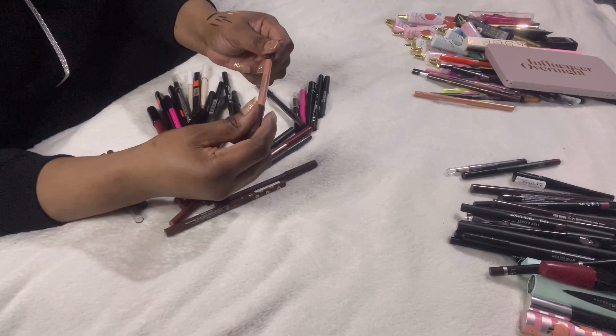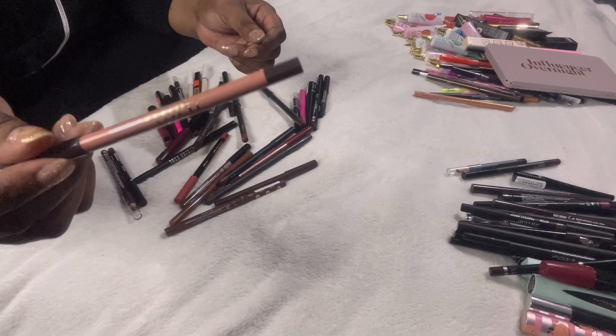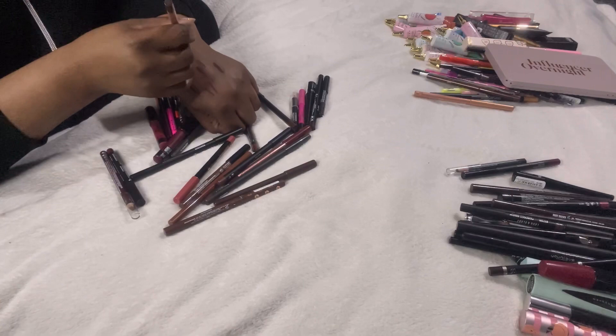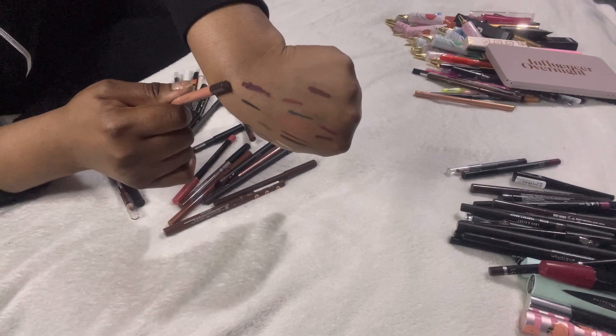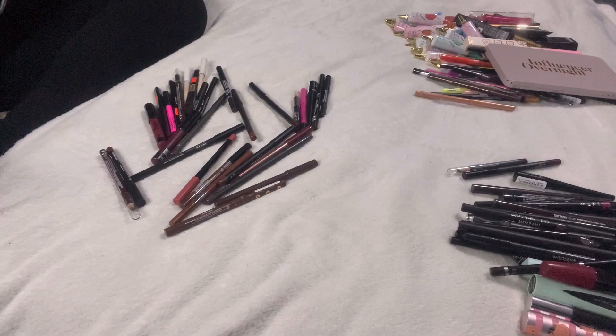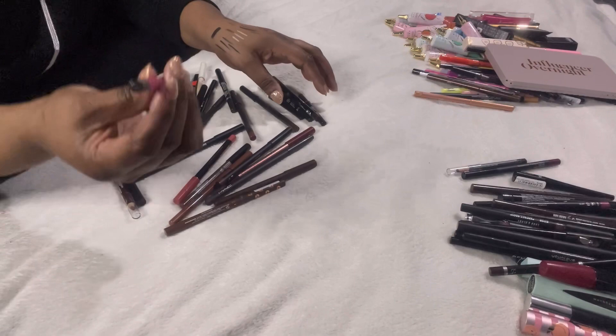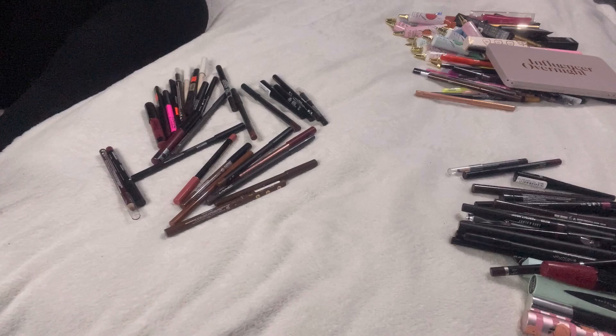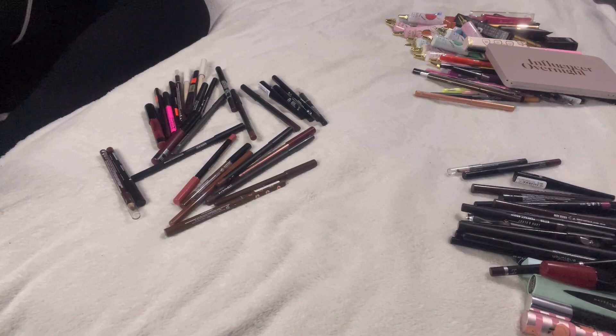This is the Revolution Pro lip liner and eyeliner in Purple Rain — a brownie-purpley kind of colour. It needs sharpening, dried out at the tip, but it hasn't gone off — it's that colour there, and I've used it quite a bit so I'm keeping it. This is another MAC eyeliner — it reminds me so much of the one I'm using now. I can't recommend it enough, so keeping this.